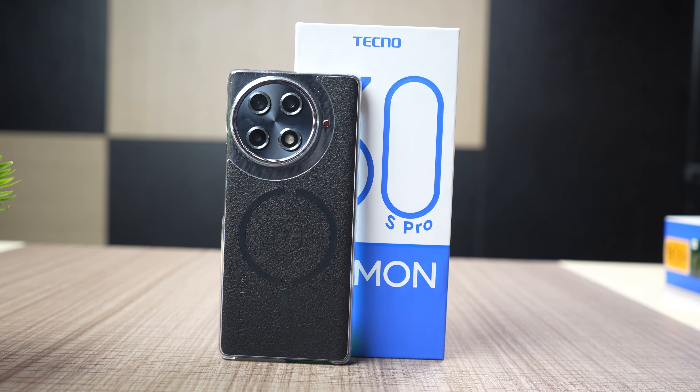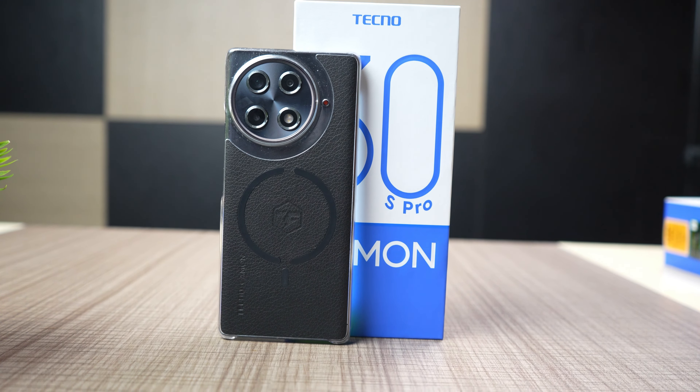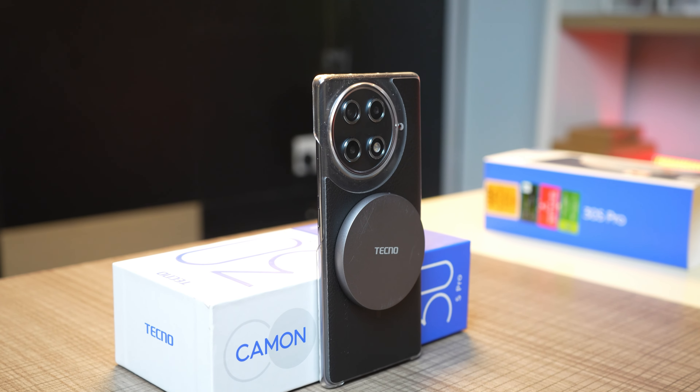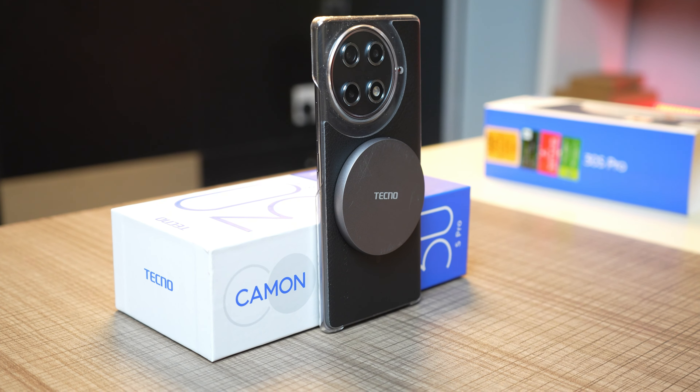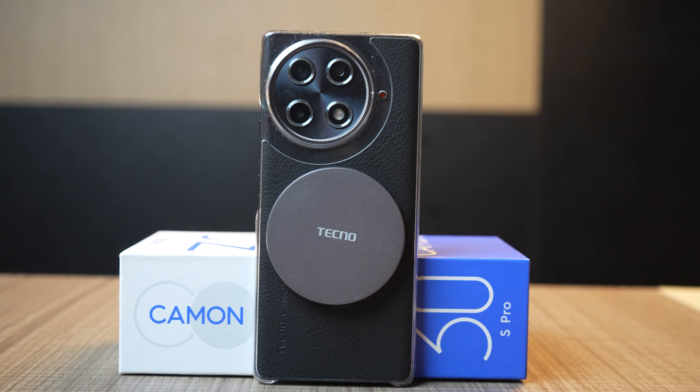I'm not surprised about the Sony sensor — the Camon series has always been where Techno showcases their camera technology and how good it can be. While the Camon 30s Pro has a lot of positives going for it, it's not a perfect phone; it has its own set of shortcomings. For wireless charging, you get a charging pad in the box — the same one I got with the Infinix Note 40 Pro.